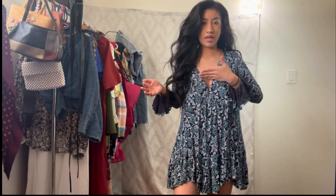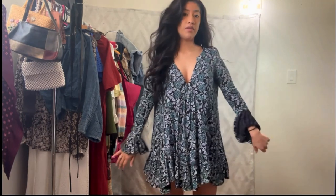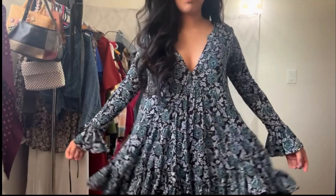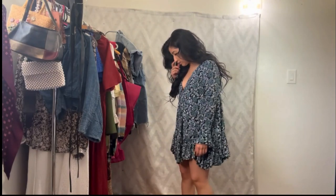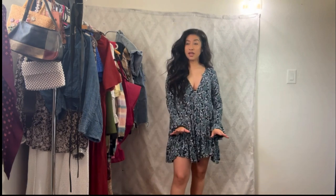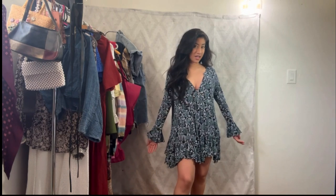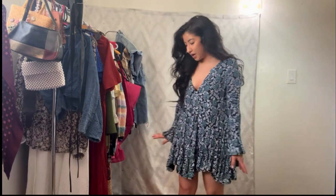I would probably wear one of the Free People lace bralettes underneath. I really like the sleeves — they're so cool and flowy. The material is not heavy at all, and I like the flutter on the end. Somebody in my comments said to wear tights, and on a chilly night I 100% agree. For a more dressed-up look I'd do over-the-knee boots — this could actually be a boho date night outfit.